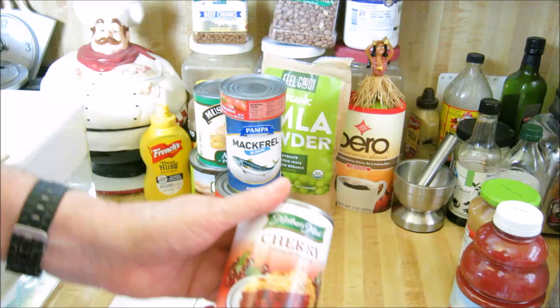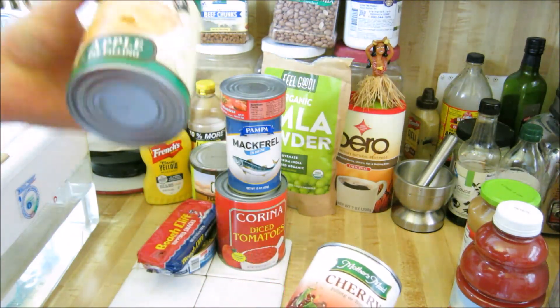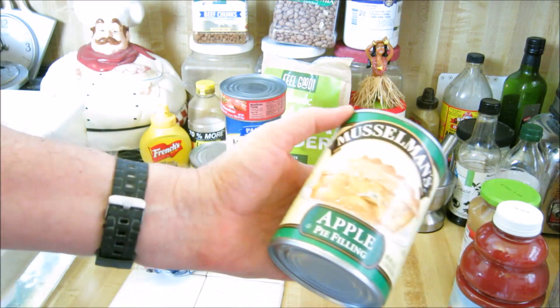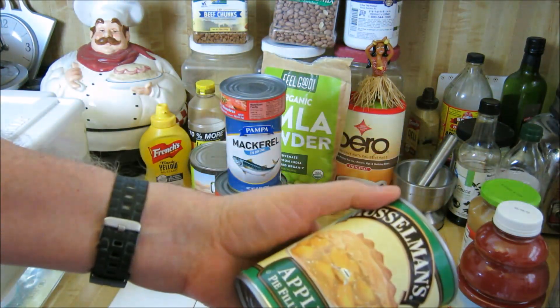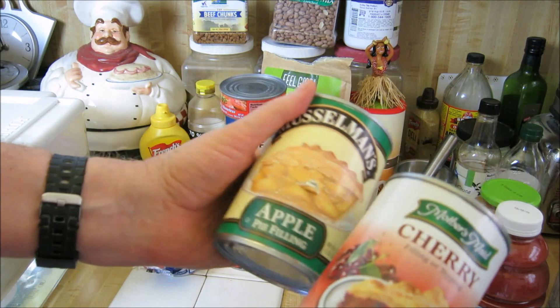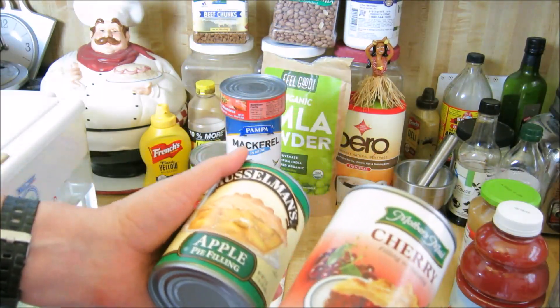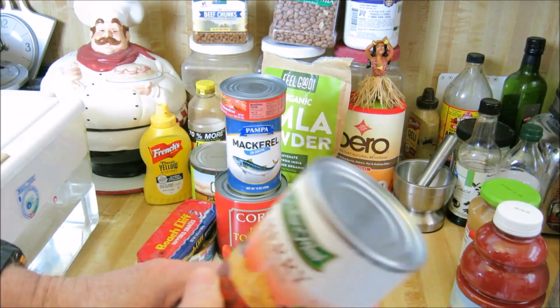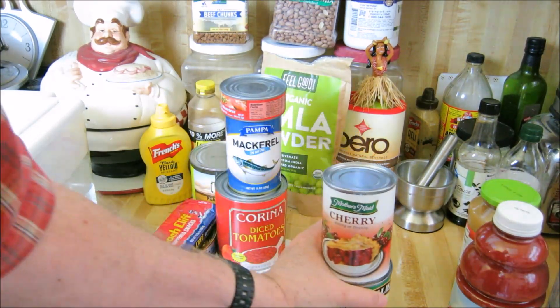Sometimes I cut back on sugar a lot, but every once in a while I have a sweet tooth and want something. What I'll do is have some cherry filling or pie filling — apple pie filling — just a little bit with maybe a little bit of pita bread. It satisfies the sweet tooth. Instead of eating a whole pie, you just take a spoon and have a little bit of cherry for a little dessert, and it satisfies the craving.